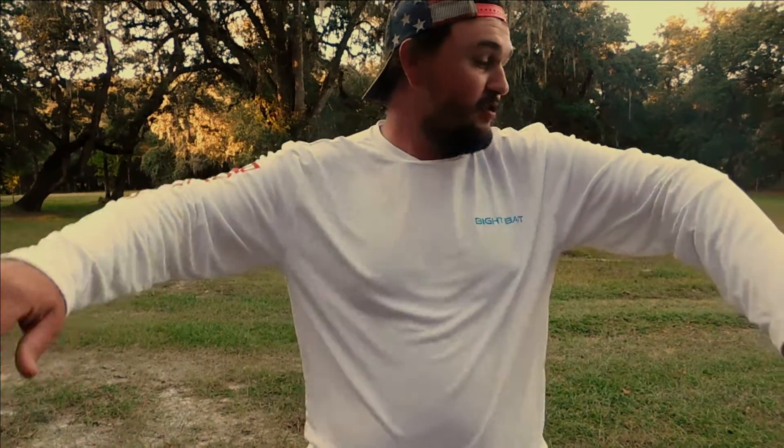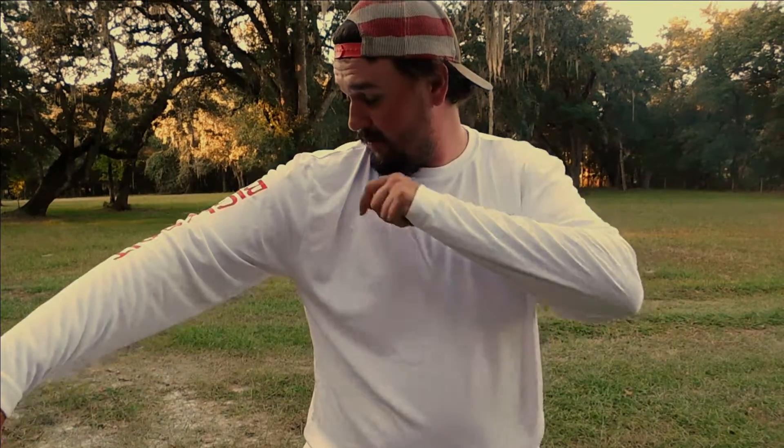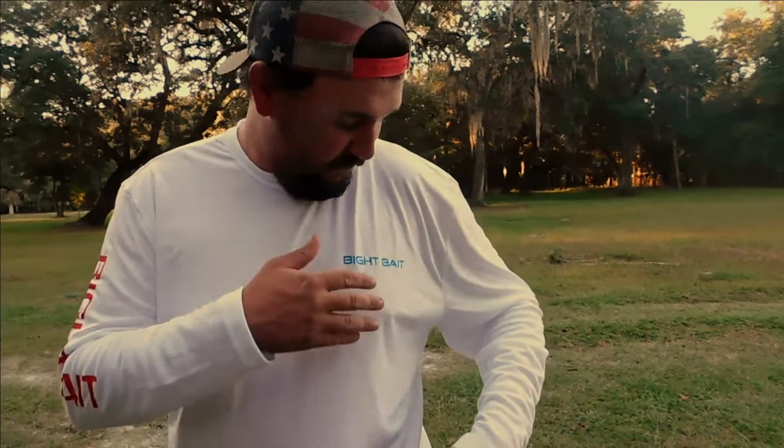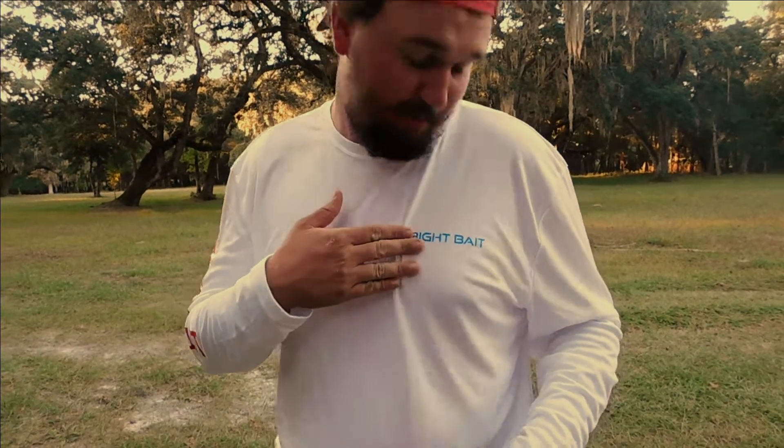They are lightweight, super comfy, and quality material. They have bite bait in red, the big logo on the back and on the chest — personal favorite of mine.